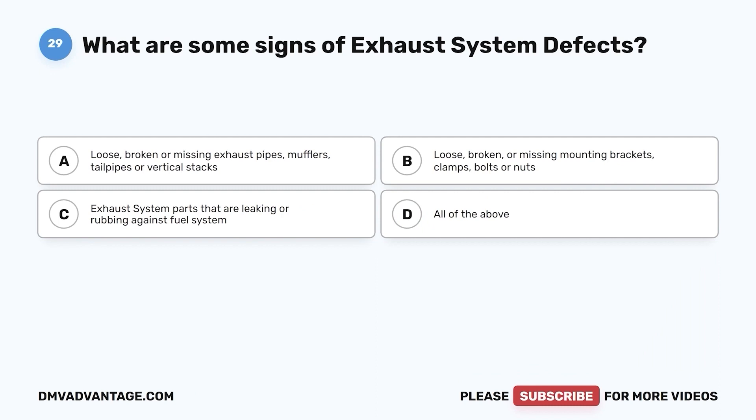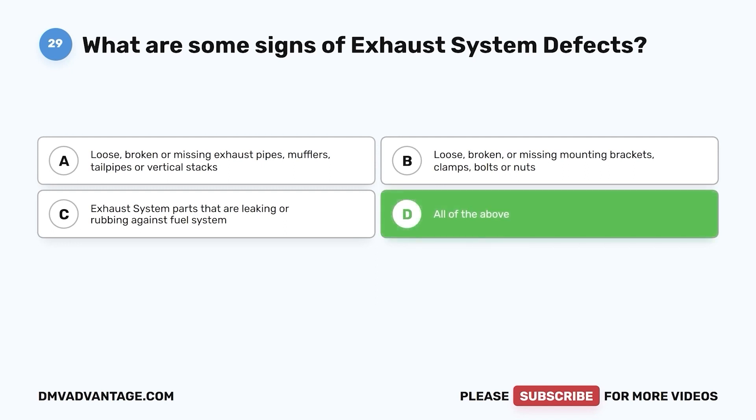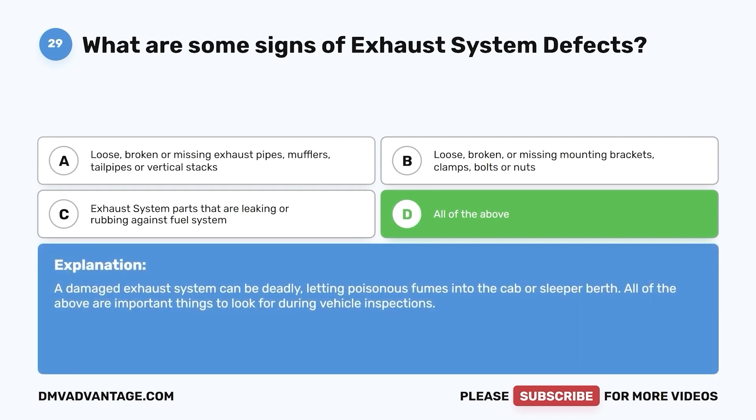Question 29. What are some signs of exhaust system defects? a. Loose, broken, or missing exhaust pipes, mufflers, tailpipes, or vertical stacks. b. Loose, broken, or missing mounting brackets, clamps, bolts, or nuts. c. Exhaust system parts that are leaking or rubbing against the fuel system. d. All of the above. The correct answer is d. A damaged exhaust system can be deadly, letting poisonous fumes into the cab or sleeper berth. All of the above are important things to look for during vehicle inspections.